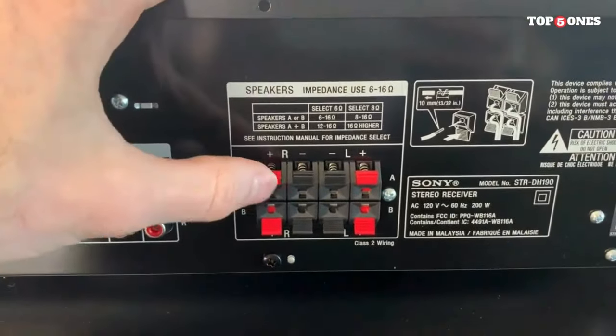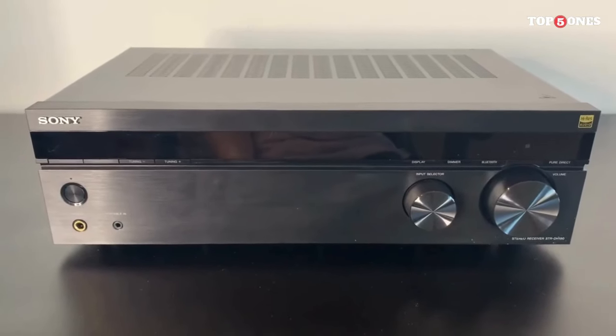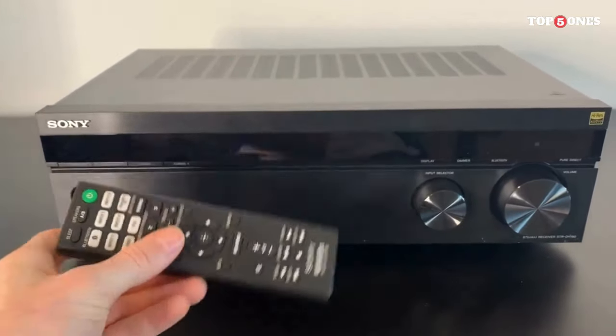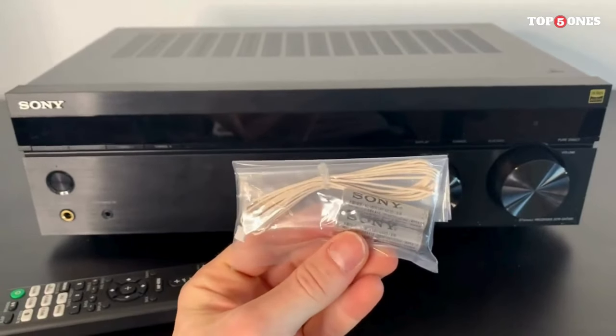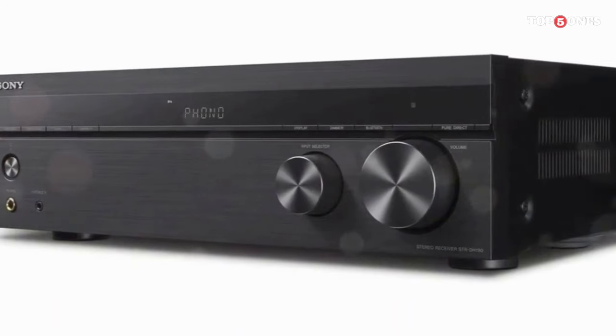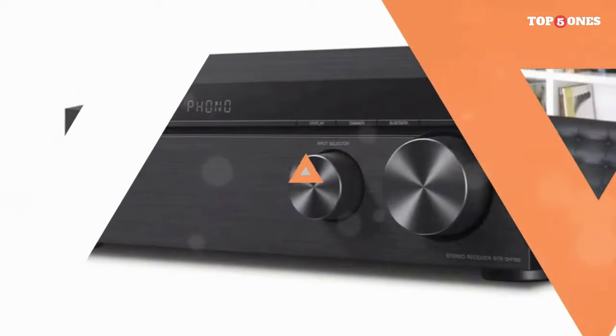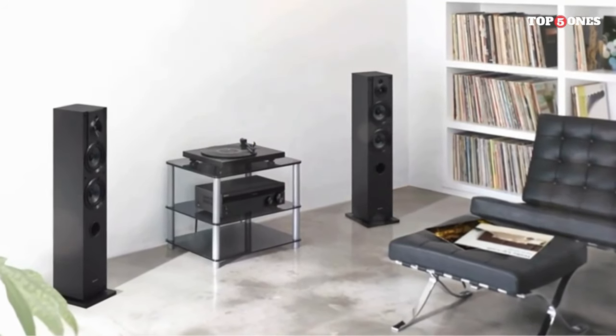The most crucial aspect is sound quality. The STR-DH190 impresses with its clean and detailed audio reproduction. The sound signature is well-balanced, delivering crisp highs, warm mids, and a surprising amount of depth in the bass. Whether you're into classical, rock, or electronic music, this receiver performs admirably across various genres.